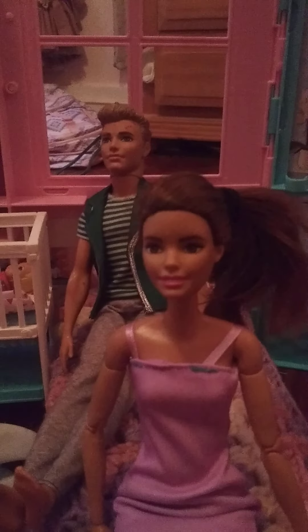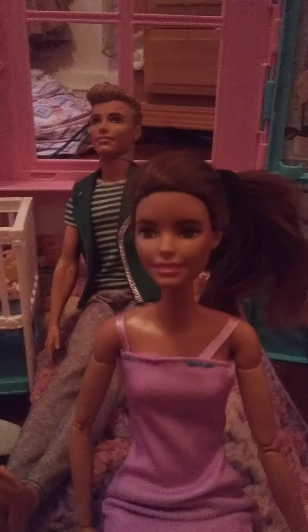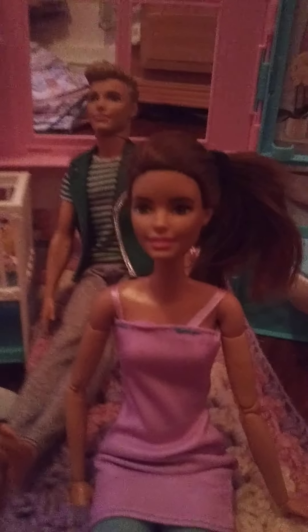Hello everybody! We got a new house! That is crazy. So we're going to give you a little house tour.